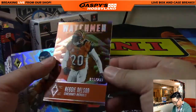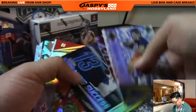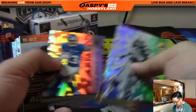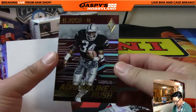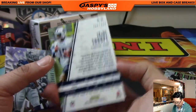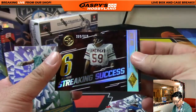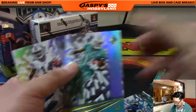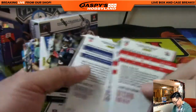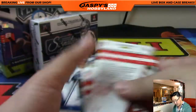Reggie Nelson for the Bears, 65 out of 299. Devonta Freeman, 81 out of 99 for Coop. Adrenaline Rush — Bo Jackson to 349 for Smitty. To Jay Sharp, 006 out of 299 for the Titans. Streaking Success, 323 out of 399 — it's Jack Ham for the Steelers.